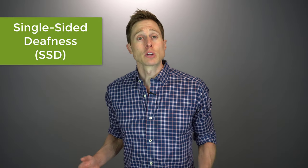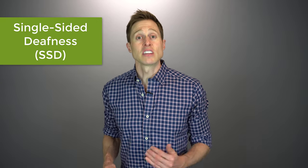Single-sided deafness, often abbreviated SSD, is a condition where you have no usable hearing in one ear and an opposite ear that has some hearing loss or even normal hearing. This type of hearing loss can be caused by a variety of different things, including a trauma to one side of the head, a tumor growing on an auditory nerve, a sudden sensorineural hearing loss in one ear, or even a bad case of Meniere's disease. Single-sided deafness poses unique challenges because you can no longer treat the deaf ear with traditional methods like a hearing aid.